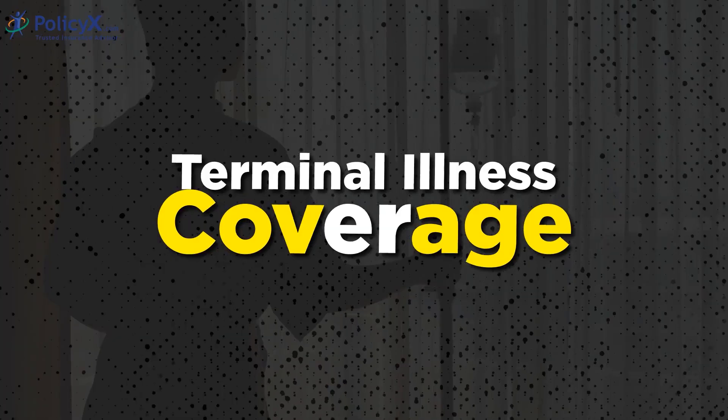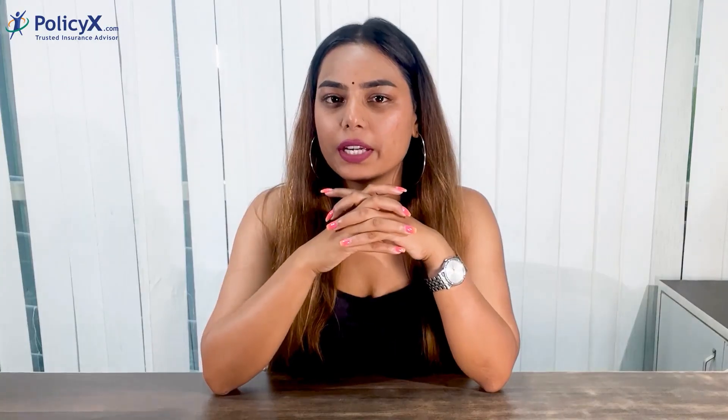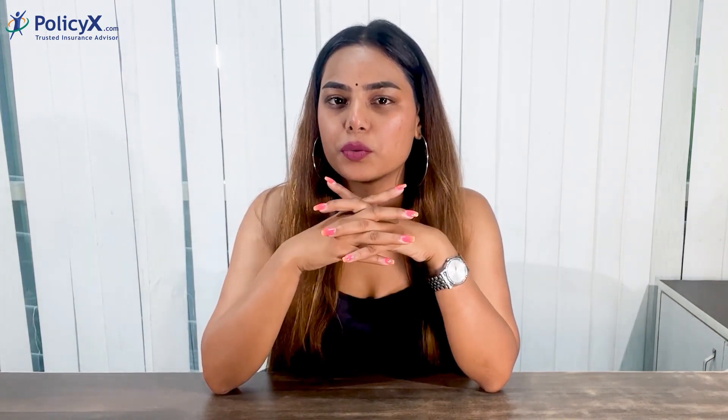Terminal illness coverage: If you are diagnosed with a terminal illness during the policy term, you can receive a payout of up to ₹1 crore.